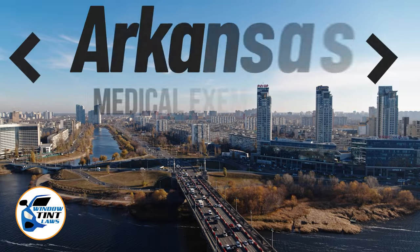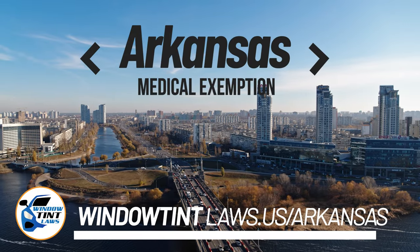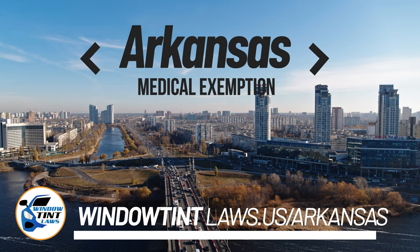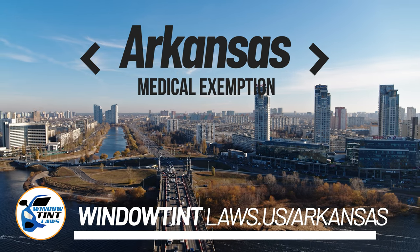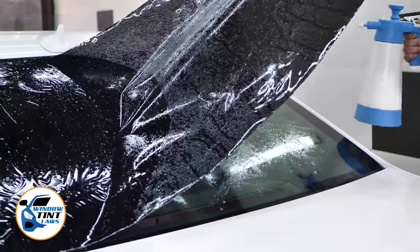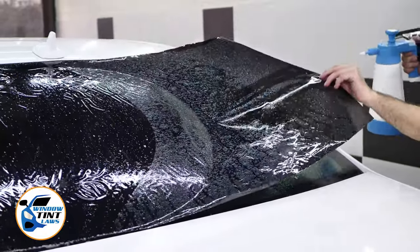Arkansas has established window tinting regulations to enhance road safety. However, individuals with specific health conditions may find these regulations limiting. A medical exemption permits the legal use of darker window tints, and we're here to guide you through obtaining this exemption.